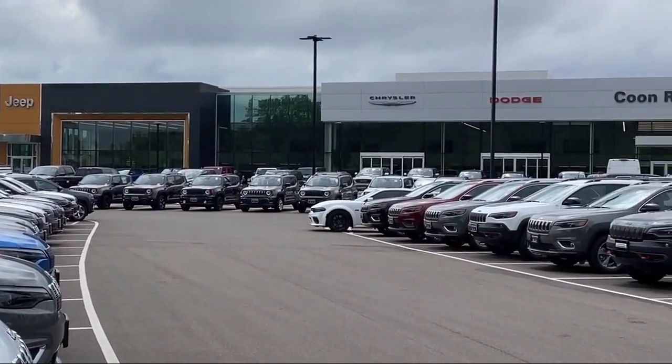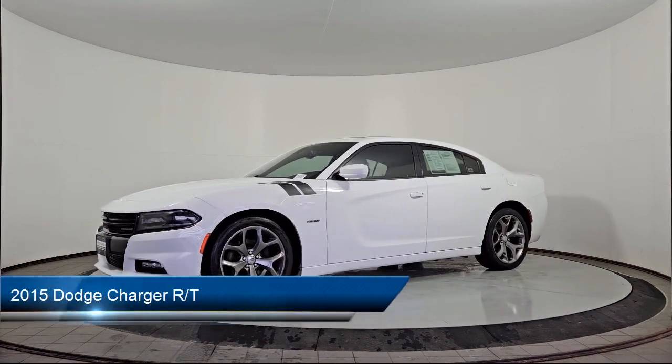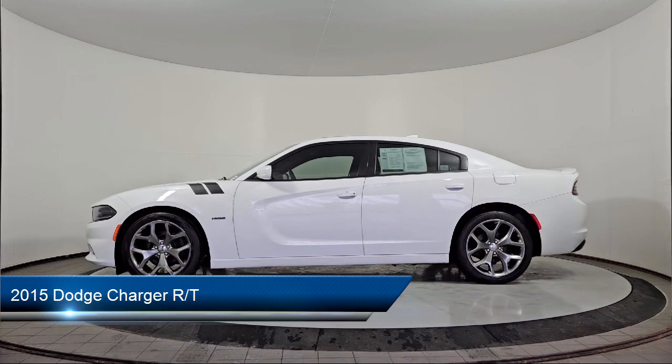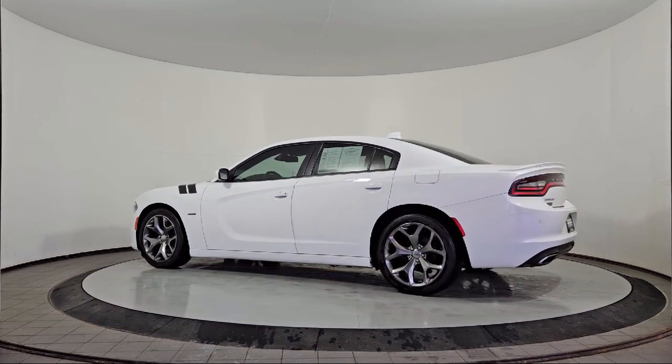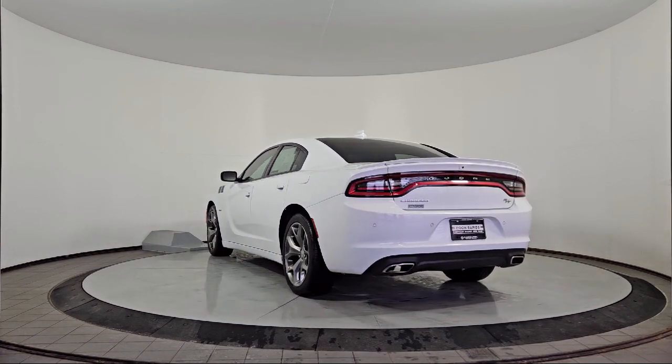Welcome to Kuhn Rapids Chrysler Dodge Jeep Ram. Here's a look at another one of our great vehicles in inventory. It comes equipped with power windows with safety reverse, power side mirror adjustments, infotainment with 8.4 inch display, push button start, and steering wheel mounted audio controls.